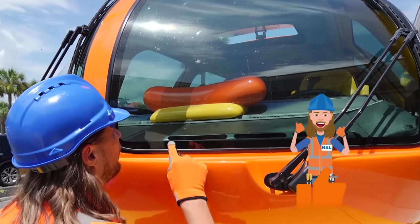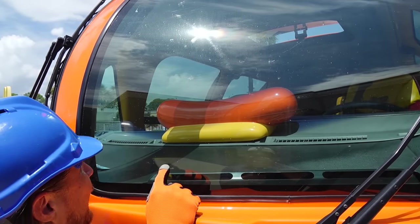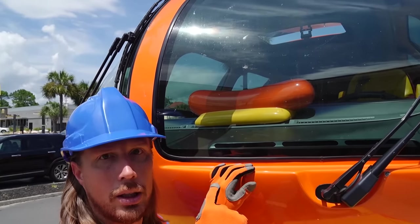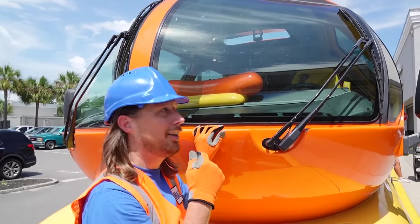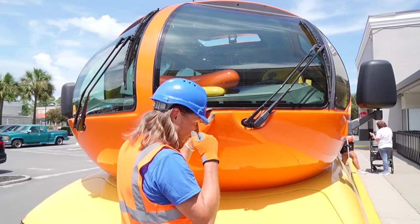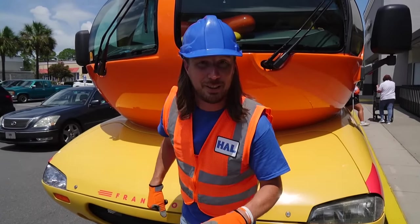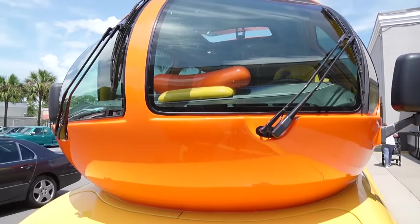And look, they've even got a hot dog on the dashboard! That's really awesome. Maybe I can check out the inside — that would be cool. The engine's in there. It's got some really cool headlights. Come on, let's go see what else we can find about this awesome vehicle.